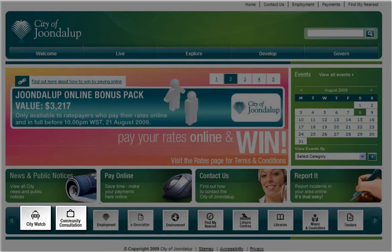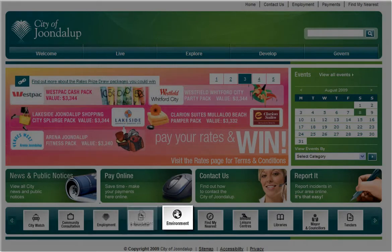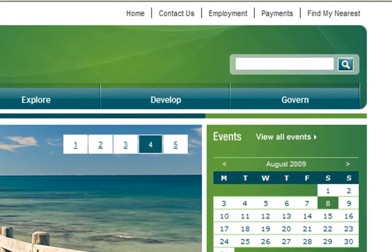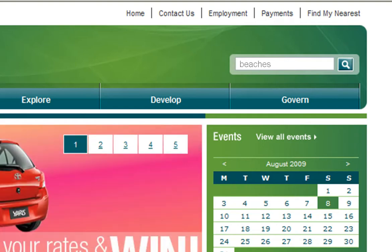The scrolling quick links at the bottom of the homepage provide another easy way to navigate to the pages you need. Key projects and services are featured here — don't forget to scroll along so you don't miss anything. If you know what you're looking for, you can also search the site. Simply type your keyword into our search engine and it'll search and retrieve a range of results for you.